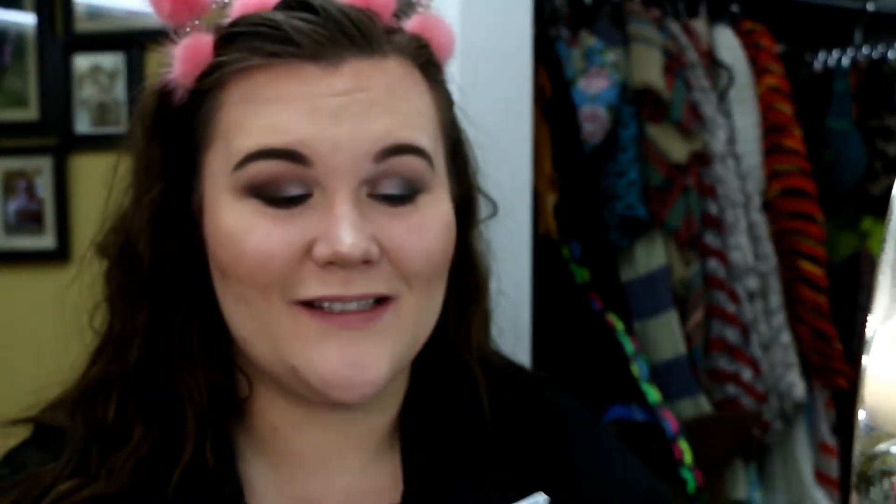For lashes, I'm really excited — I'm over the moon. My 12-year-old self is dying right now. The Great Lash Mascara. This pink tube that's been around since the dawn of time — it's like this 80s pink tube. I'm so excited. I'll go ahead and put this on off camera and I'll be right back.